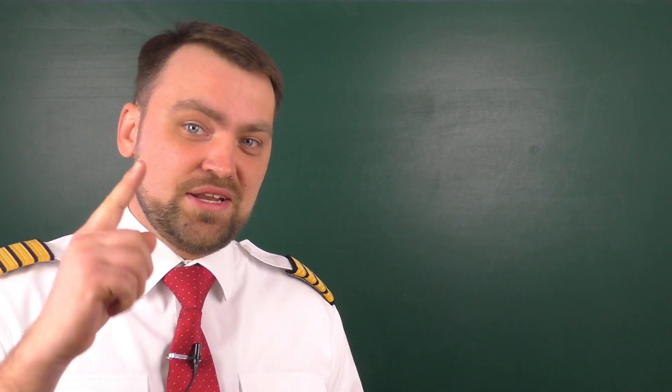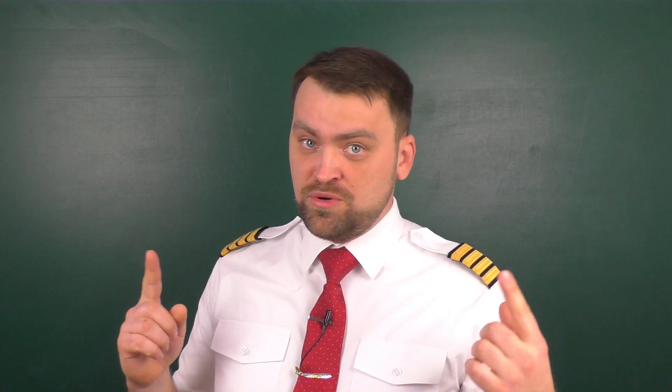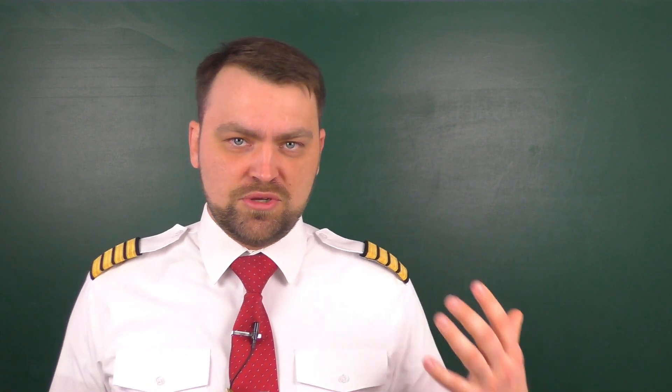Hello my friends and welcome. My name is Dennis, and as you probably know, I'm the airline captain.